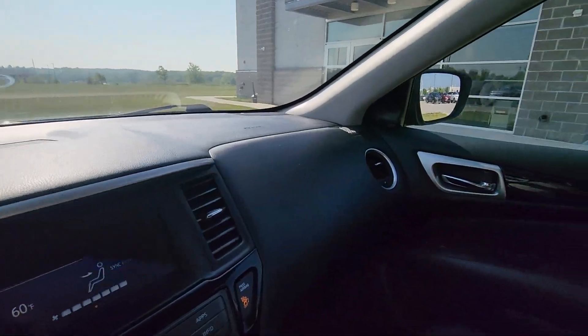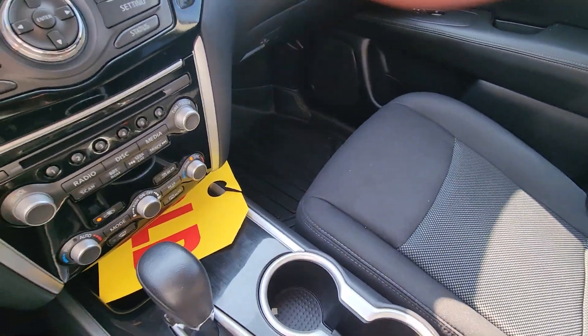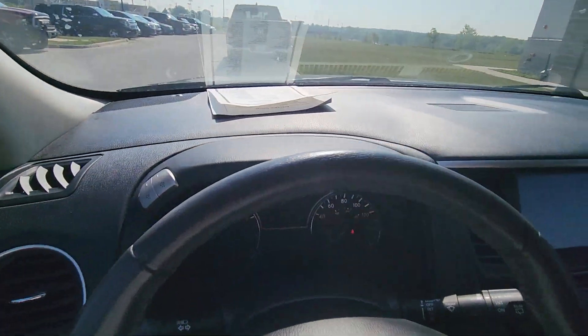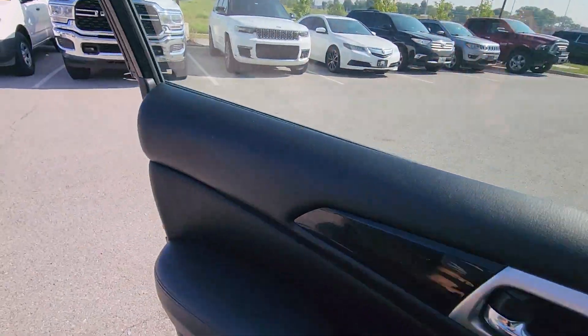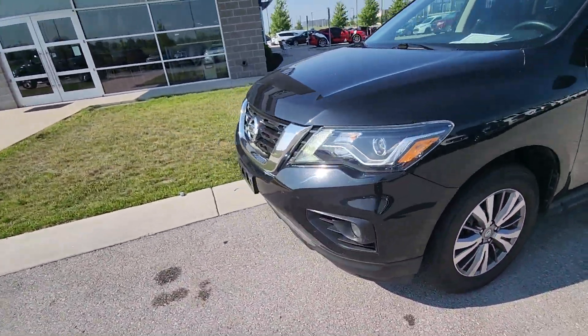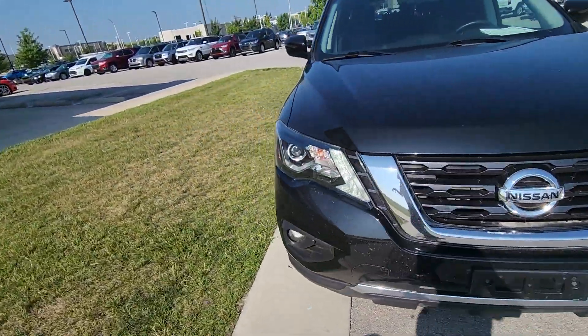And just like the outside, Karen, just like the back seat, no major signs of wear or tear here. It is looking fantastic. Whoever owned this vehicle last took excellent care of it. I'm just going to move on to the shotgun side, just so you can get a clearer picture of how nice this vehicle is.